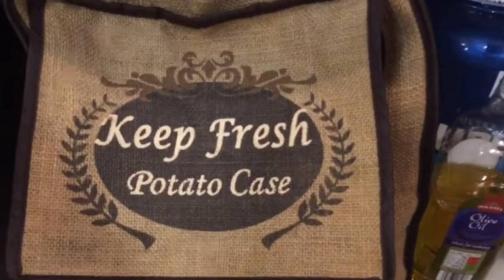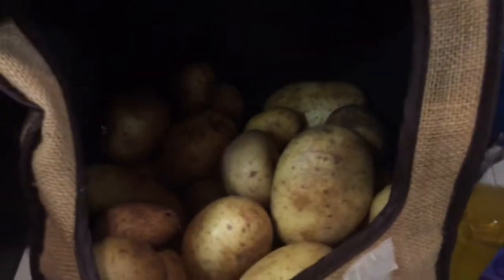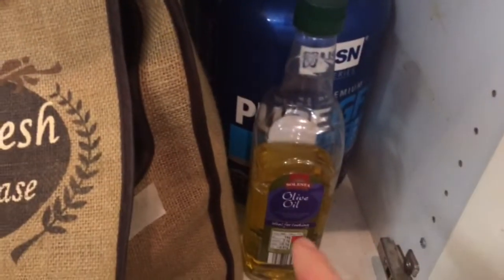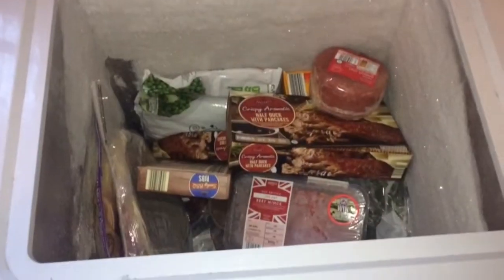So here's where I store my potatoes. We've got plenty of potatoes in there so I'm good for potatoes. I store my olive oil next to it — I've got my one in use but I don't have a spare, so I'm going to pick that up too.